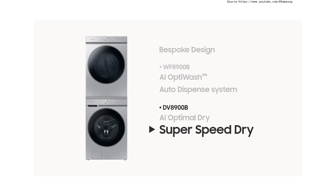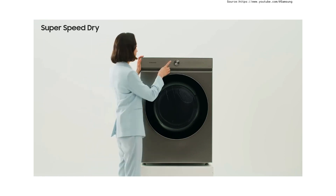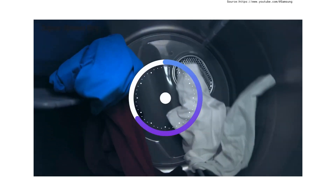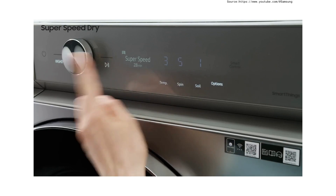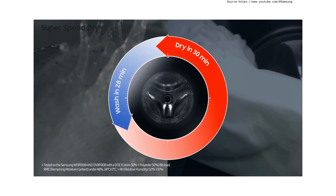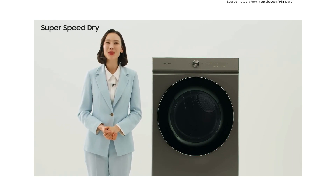Lastly, Super Speed Dry. Exactly as it sounds, Super Speed Dry can finish drying clothes in 30 minutes. You can choose the Super Speed function and it continuously monitors water content, quickly evaporating moisture as fast as possible. Paired with the bespoke washing machine, use Super Speed to wash a full load in just 28 minutes, then 30 minutes of drying — finishing washing and drying within only one hour. Super Speed Dry is a great advantage that helps customers enjoy doing their laundry.